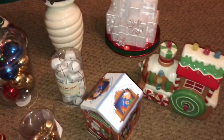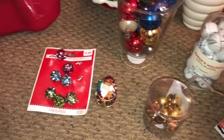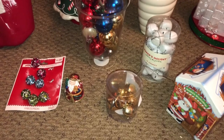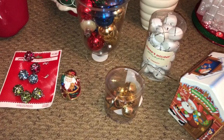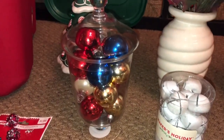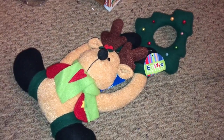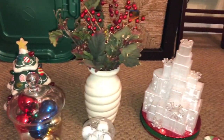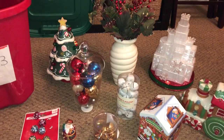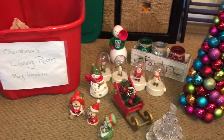This bin had clearance craft supplies — jingle bells, little ornament things — I got them on deep clearance with the idea I'd craft something, though I didn't have a specific idea. I'm going to put all the crafty things in one box so I can see what I have. This vase I want to do something different with — maybe add greenery instead of Christmas balls. Whatever I don't have a space for, I'm going to sell or donate.